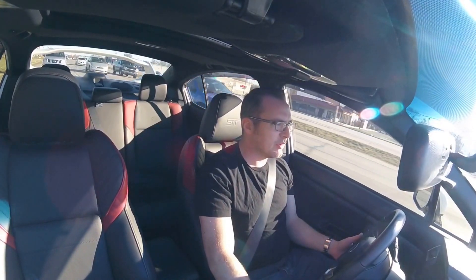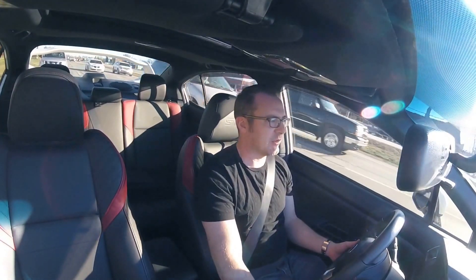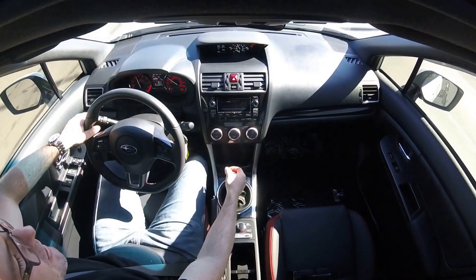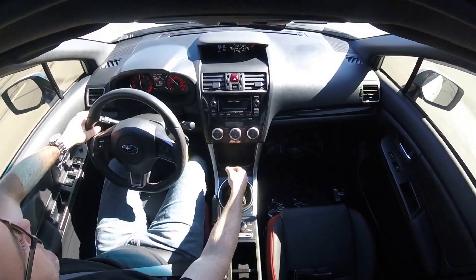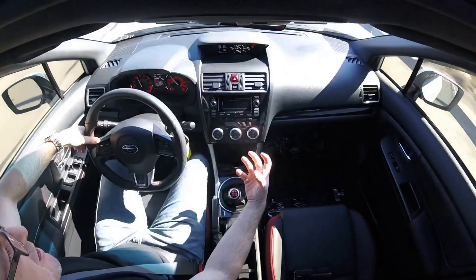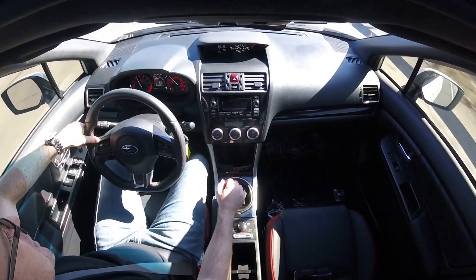This one, being the 2015, has got the newer body style to it, and I think it looks great. You can hear the turbo — it sounds like it's under there, but you hear it whooshing when you give it a little gas.